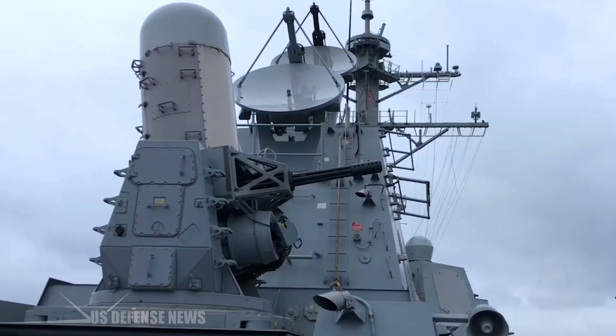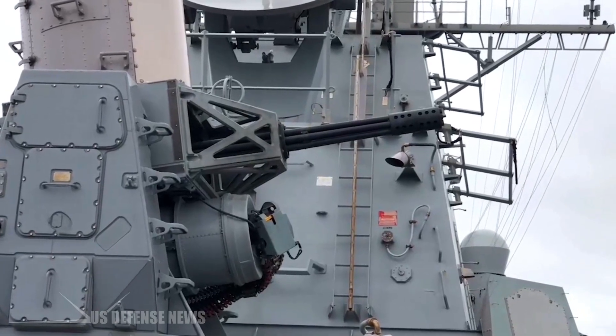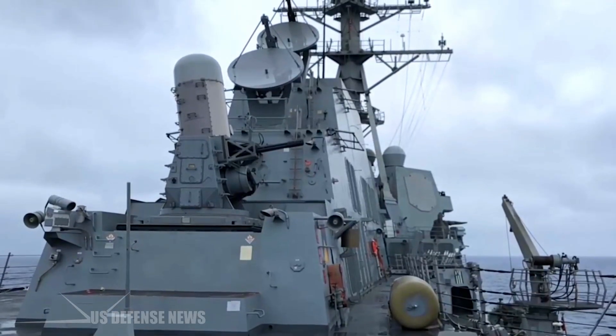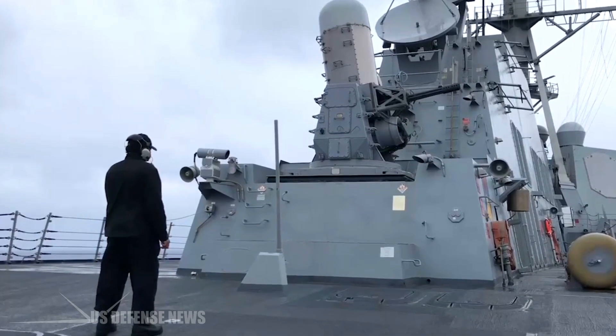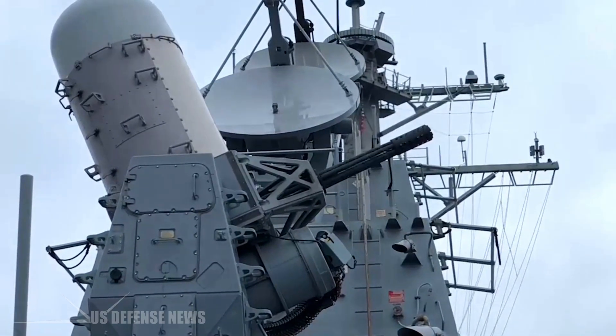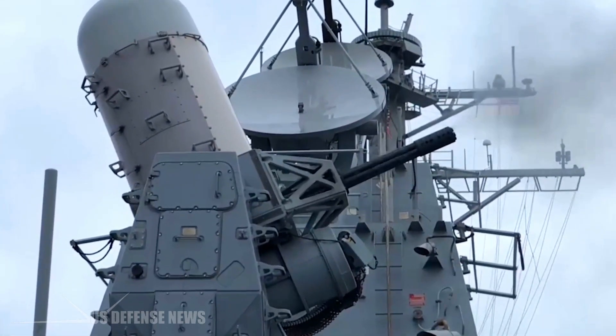The Phalanx Close-in Weapon System, or CIWS, was developed as the last line of automated weapons defense — terminal defense or point defense — against all incoming threats, including small boats, surface torpedoes, anti-ship missiles, ASHMs or ASMs, and attacking aircraft, including high-G and maneuvering sea skimmers.